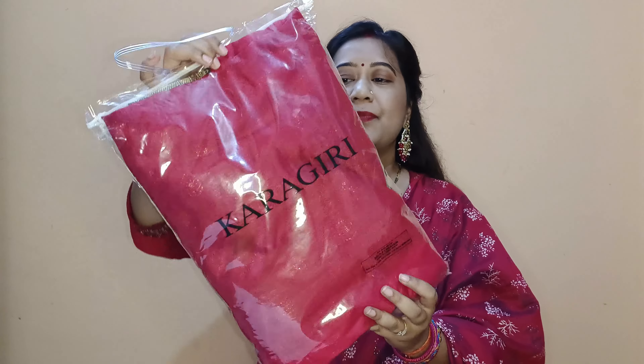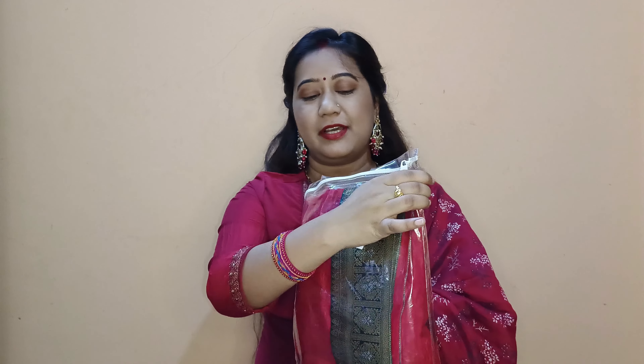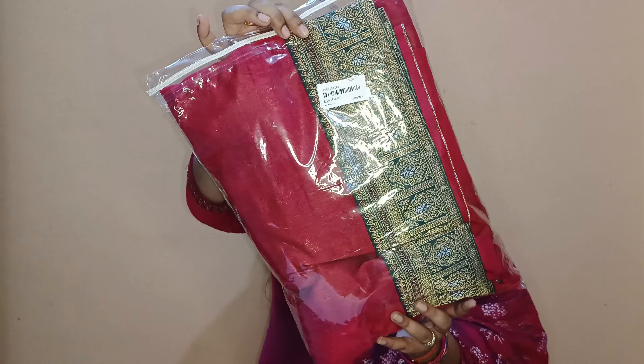This is our today's product of discussion — the Karagiri brand sari I purchased from Myntra. It comes in very beautiful packaging. I will first discuss the differences between buying from the website versus Myntra, and then we will open it and I will show you the color combination and blouse piece.